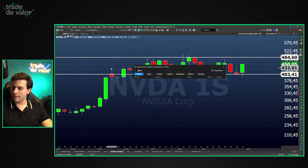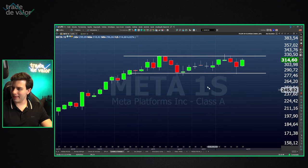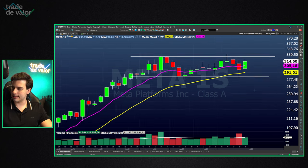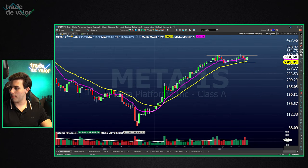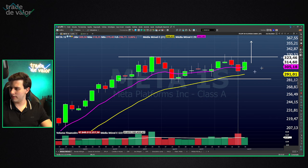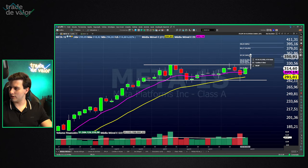We have Meta (formerly Facebook), in a similar situation to Nvidia — forming a consolidation at the top, a trend continuation pattern. It held the 21-period moving average and this week showed strength again. If it breaks this top rectangle, that could be an entry. The stop should be at $279.39 (last week's low) with a target at $396.25.